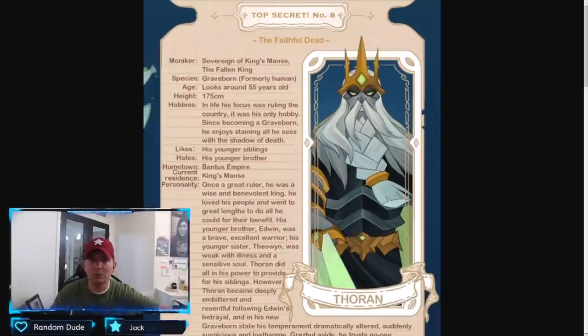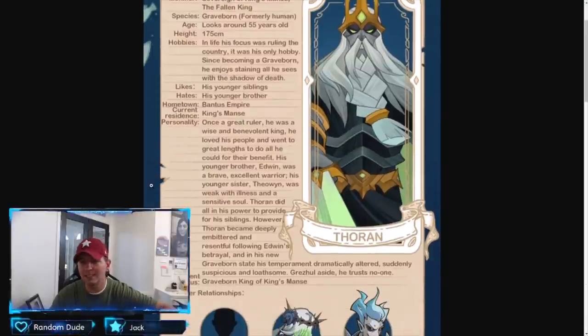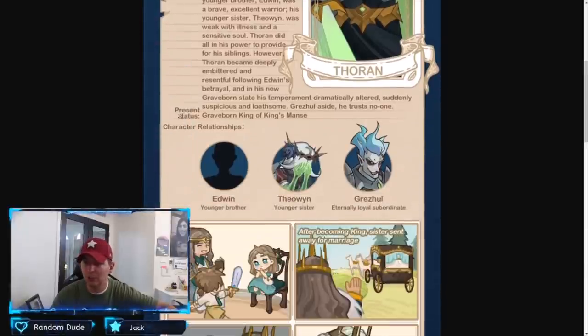The last page has top secret number eight — 'The Faithful Dead.' So as we see, Thorin is absolutely cool to see with the backstories they do. This is really what a lot of players love — the backstories for this game. He looks around 55 years old, so that could have been when he was deceased. In life he focused on ruling the country, and his only hobby — since becoming Graveborn — he enjoys staining all he sees with the shadow of death. So he is just straight-up evil. Present status: Graveborn King of Kings. Thewin is his younger sister, and Grez is his loyal subordinate. Edwin might be a hero we see in lore or later on, whether Lightbearer or undead.